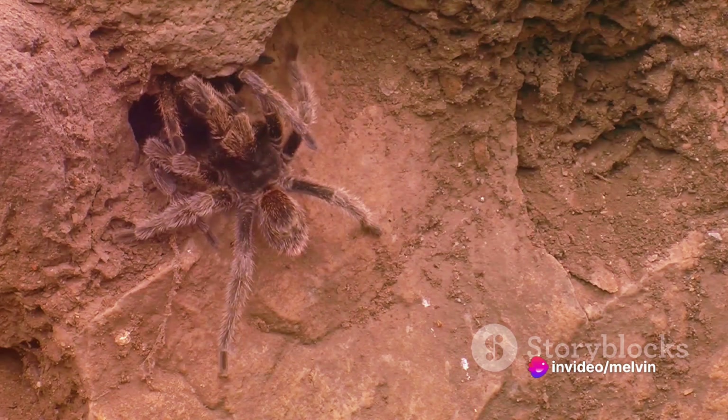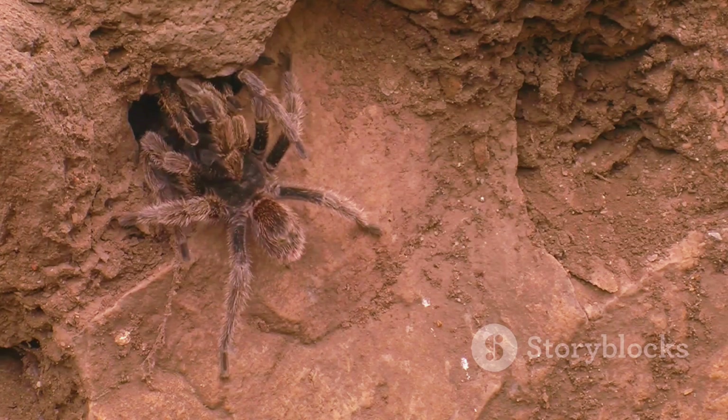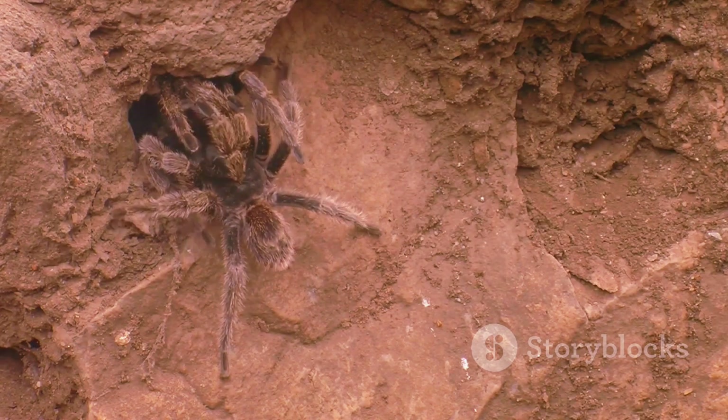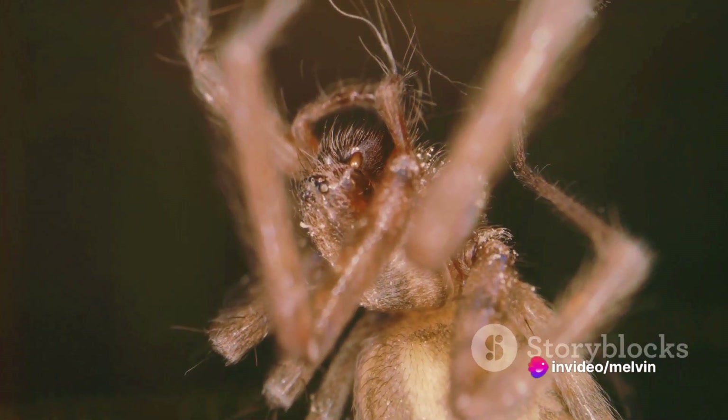Their bodies are marvels of nature, perfectly designed for their survival in diverse environments, from tropical rainforests to desert landscapes. The anatomy of a tarantula can be broadly categorized into two main segments: